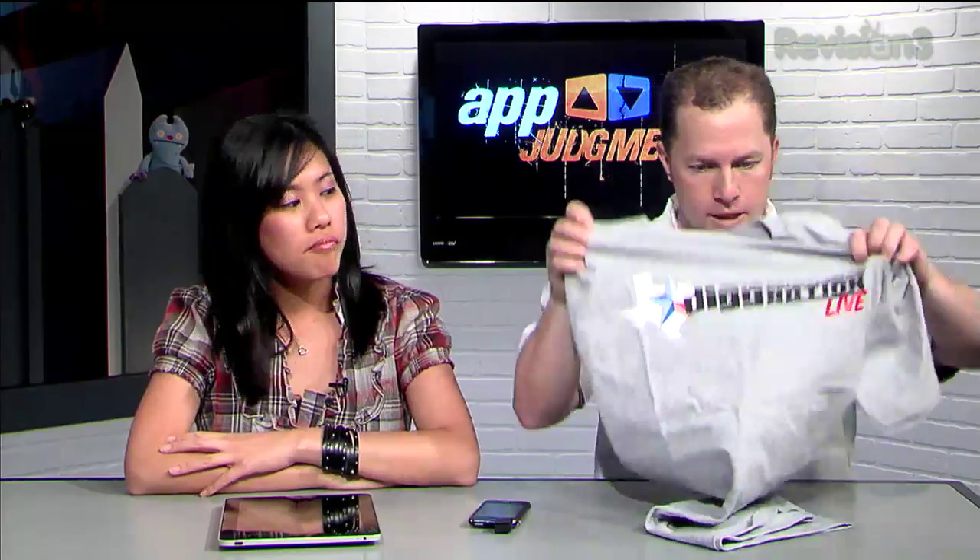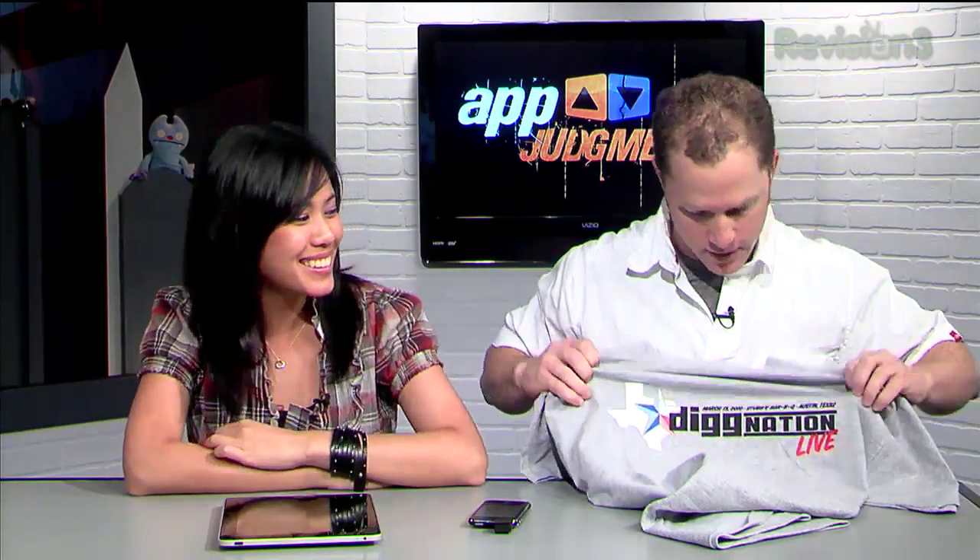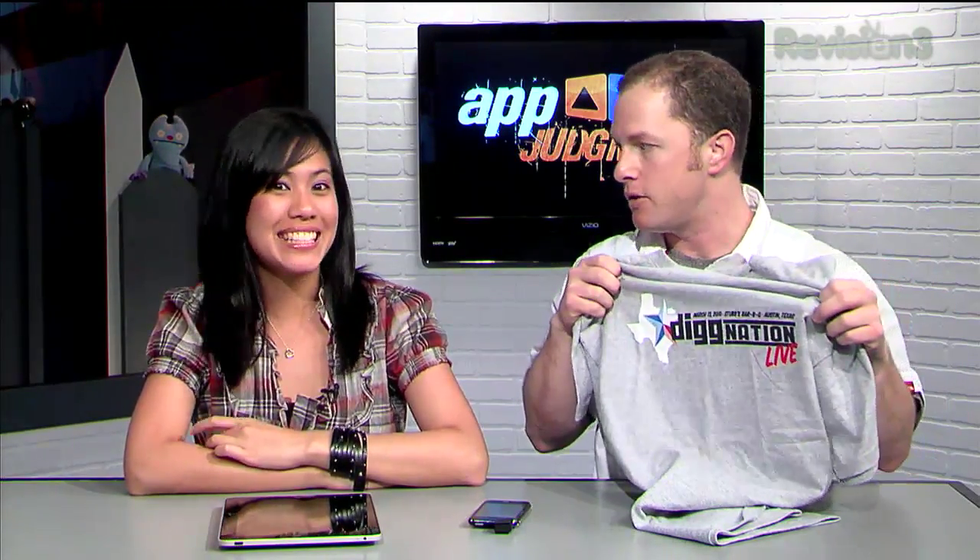In Austin, while we were doing our show, we had this great custom-designed T-shirt for Diggnation Live in Austin, designed by Stephanie Chew. We normally sell them for $25, but I'll give you a discount and sell them to you for $20.